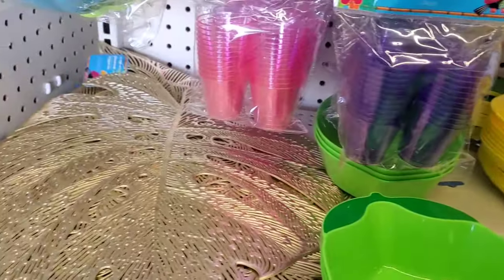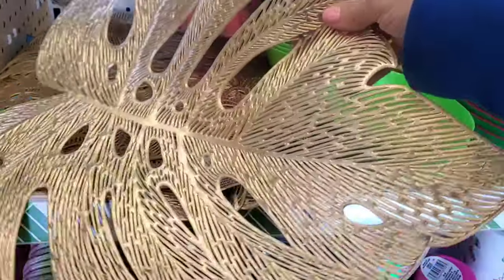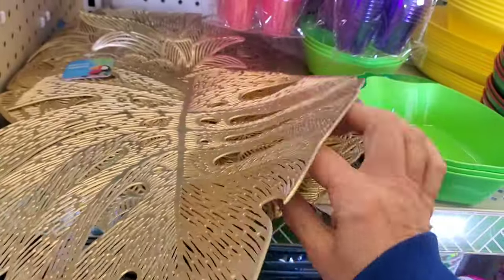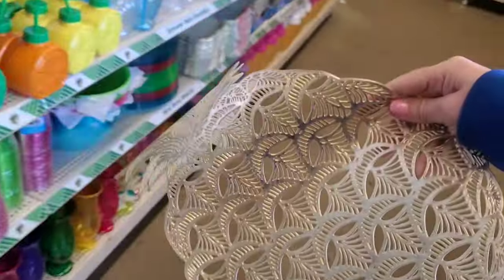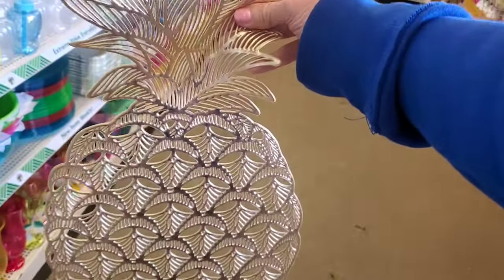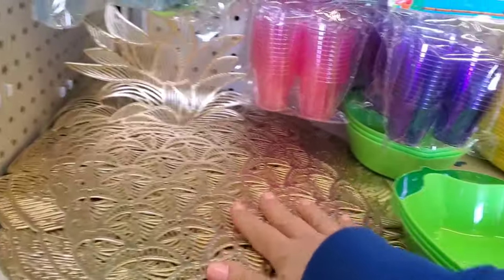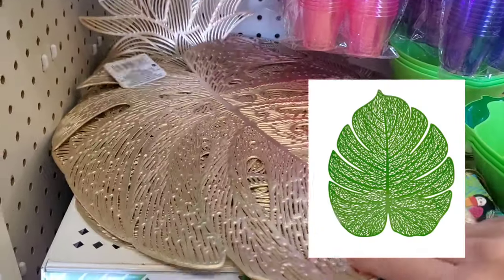They also have really nice placemats — they're very flexible, gold, with a tropical leaf design, and I also see a pineapple. The pineapple ones are quite large and look so rich. They also have green ones, so you can get the tropical leaf in green or gold.